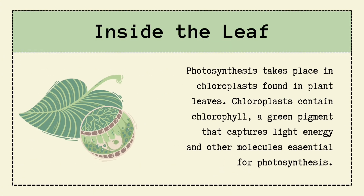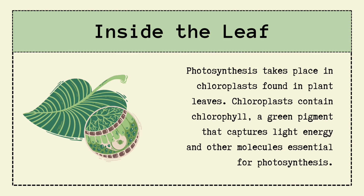Now, let's step inside the leaf. Here is where the magic happens — in tiny cell structures called chloroplasts. These chloroplasts contain chlorophyll, the superstar pigment, and other molecules that run the photosynthesis show.